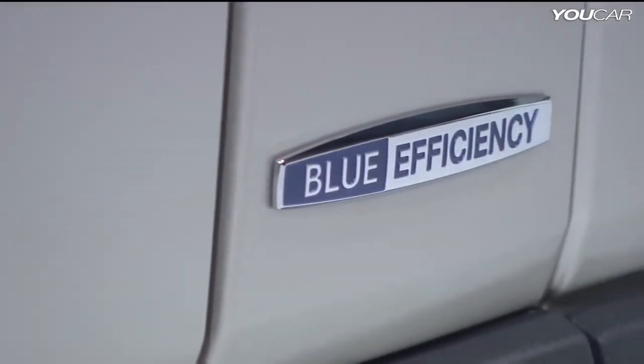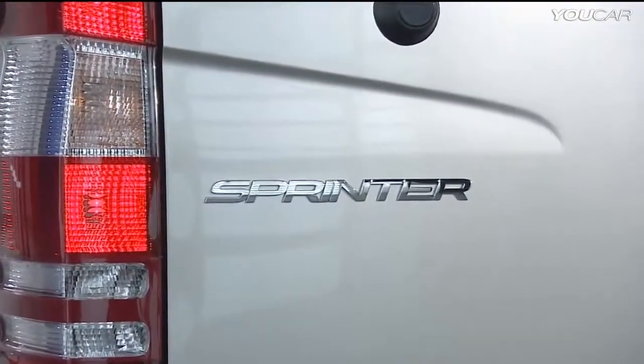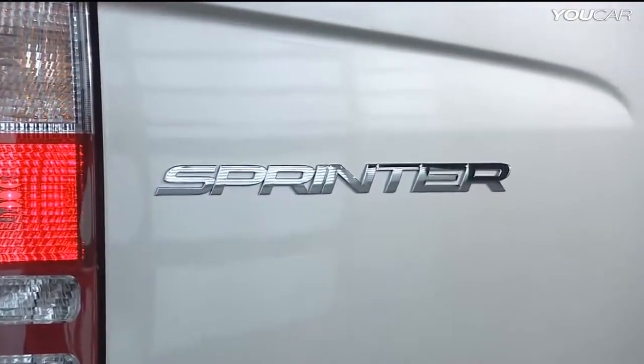The new outside rearview mirrors contribute to safety. With the Blue Efficiency package and the new Euro 6 engines, we achieve top values.